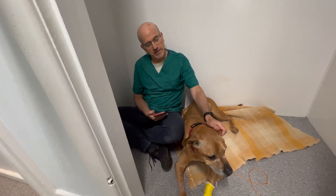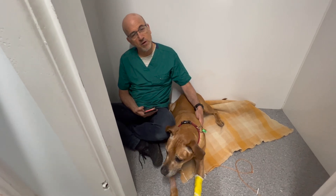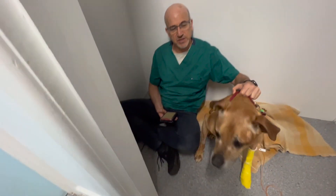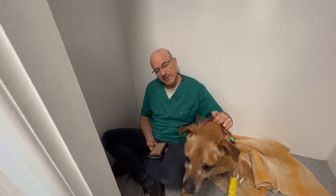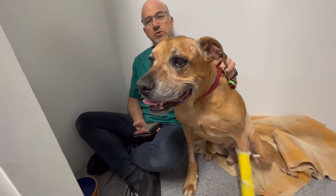How long does the chemo take? This particular chemo we put in over approximately three hours. He goes home at lunchtime — the side effect is a little bit of nausea, so he's got some anti-nausea medication. He comes in twice every three weeks: once for blood tests and once for chemo, and we do that three times.